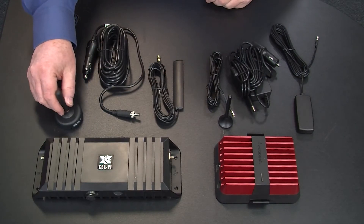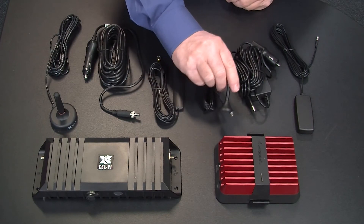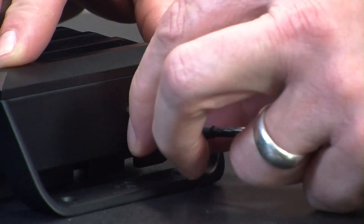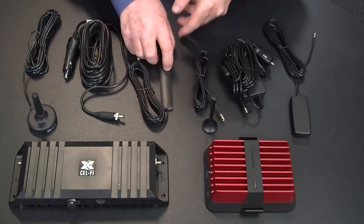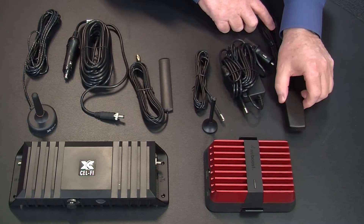The exterior antennas on both of these amplifiers are both mini-mags, and they both have magnetic bases that attach to the roof of your car. Each of them has cable that runs from the antenna to a connector on the amplifier. The interior antennas are similar, a little bit different in shape. They both have coax that runs from the amplifier's connectors to the antenna, and the antennas are usually located somewhere on the dash within the car.